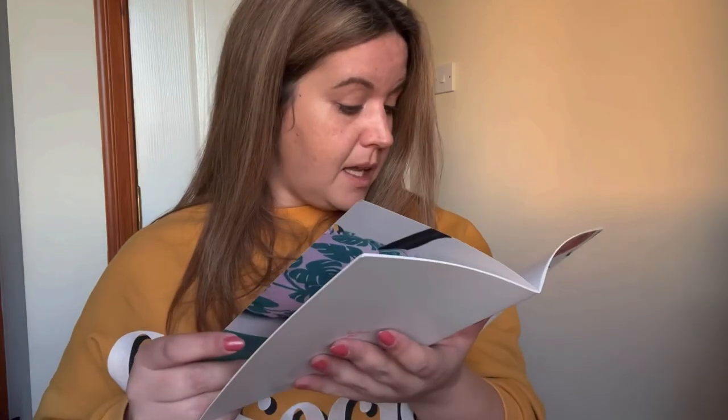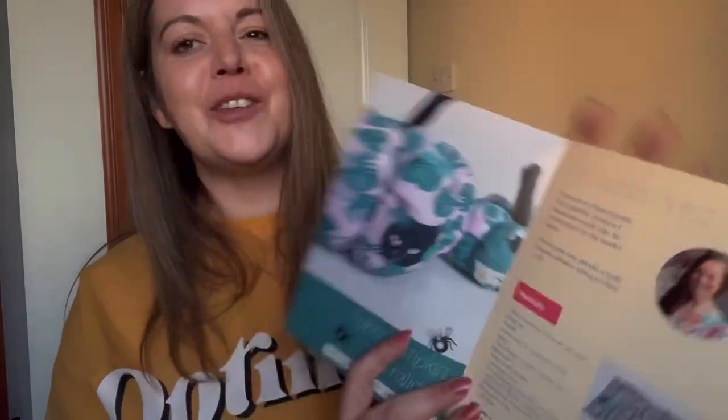With the cotton poplin, the options are unlimited really, and it is a lovely geometric print that you can't really see in this photo. What has Tamlin made with the fat quarters? Oh, fabric pumpkin decorations — they look good!